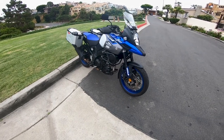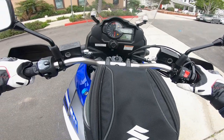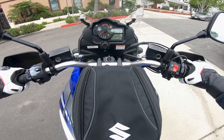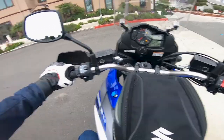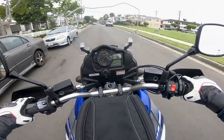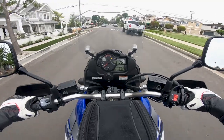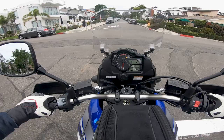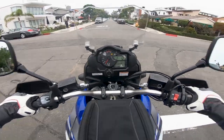So let's hop on it and see what it's like to ride. What does everyone think of this sound? Sounds great, doesn't it? That's Suzuki's 1037cc 90-degree V-twin. We'll talk more about that in a second.